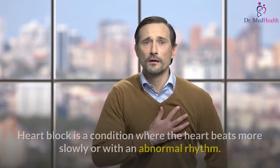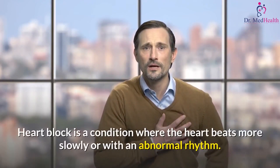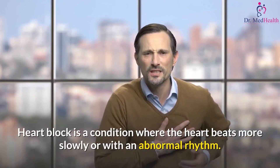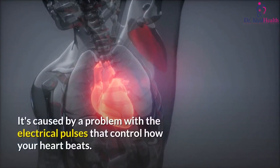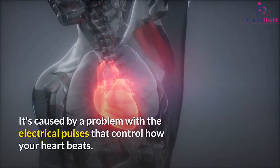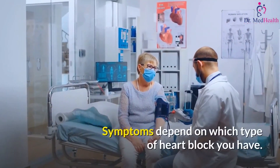Heart block is a condition where the heart beats more slowly or with an abnormal rhythm. It's caused by a problem with the electrical pulses that control how your heart beats. Symptoms depend on which type of heart block you have.